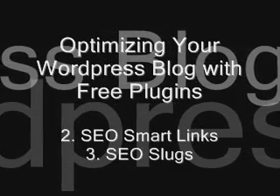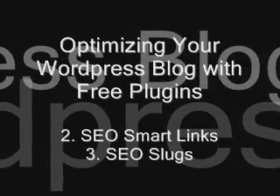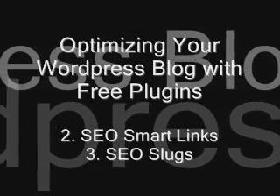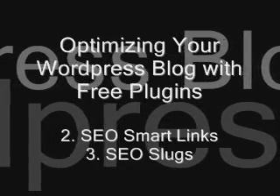SEO Slugs: this plugin removes articles like 'a', 'an', and 'the' from the URL slugs of your posts. It helps keep your title keywords focused and removes distracting words that add little value to your posts.